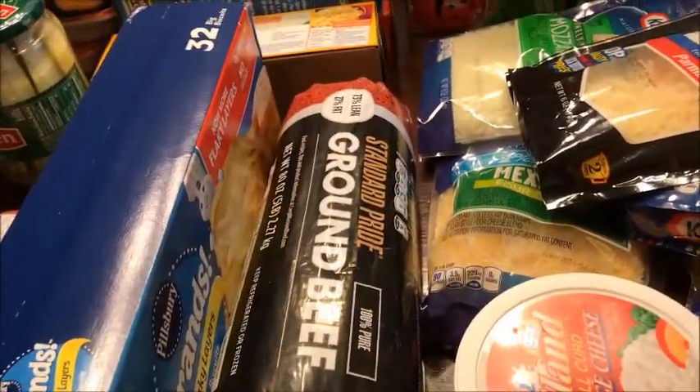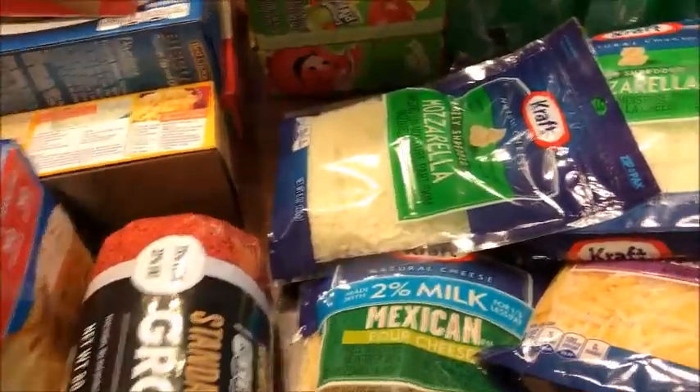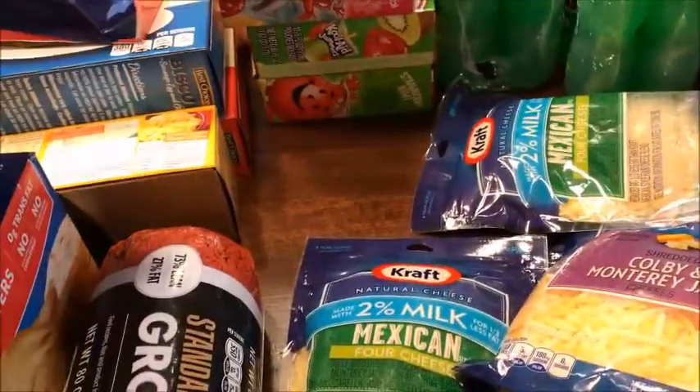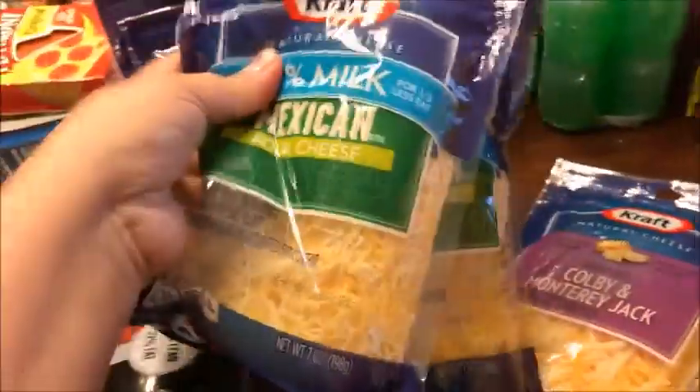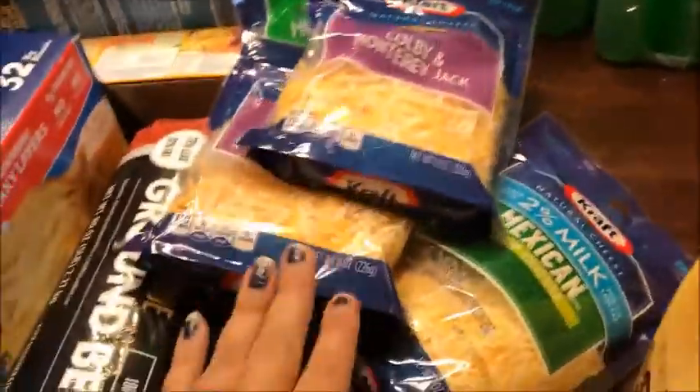I got some cottage cheese. Then I got a whole bunch of cheese: parmesan for chicken alfredo, mozzarella — I got six of those because they were three for five — two packages of Mexican four cheese, and two of the Colby and Monterey Jack. Those were also three for five, so I stocked up.